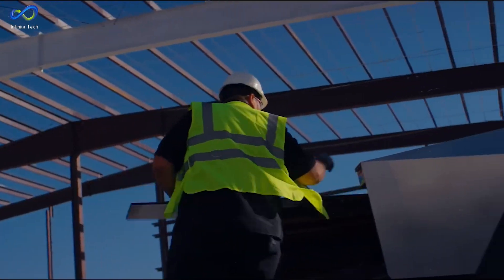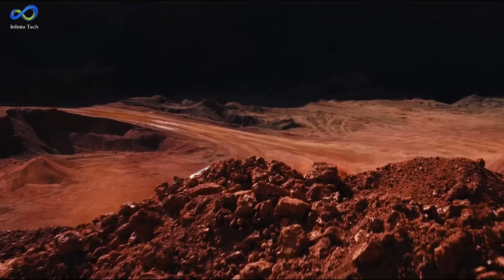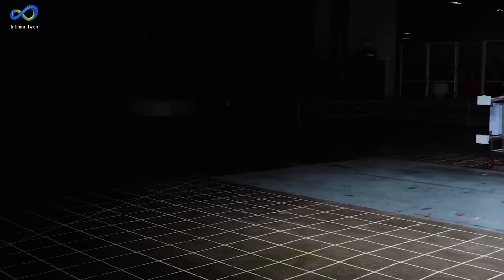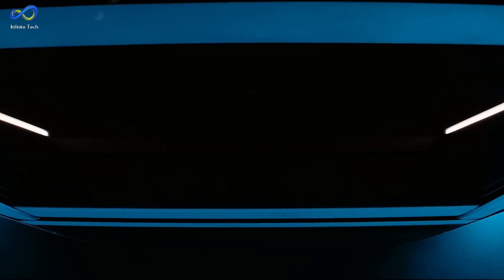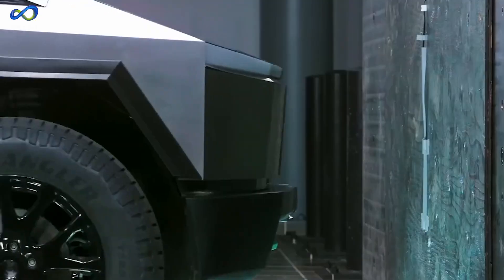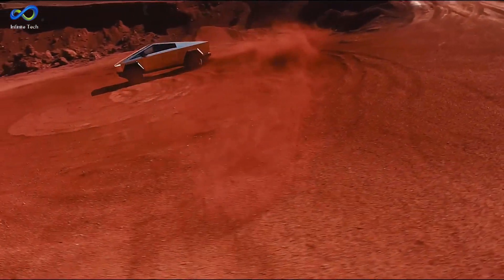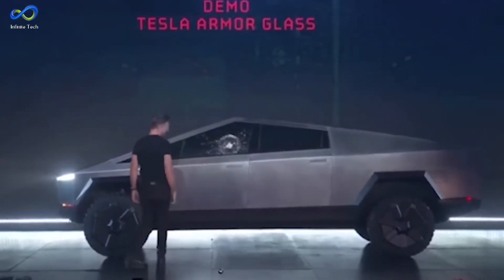Cybertruck has become a sensation since its announcement. In this expose, we unravel the reasons behind the Cybertruck crash test. From futuristic design to cutting-edge materials, discover the unexpected twists that make this crash test a white-knuckle experience. Get ready to witness the collision of innovation and impact with me at Infinite Innovations Tech.